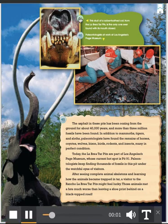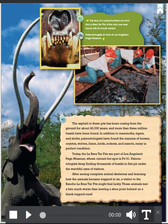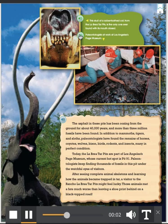This skull of a saber-toothed cat from the La Brea Tar Pits is the only one ever found with its mouth closed. Paleontologists at work at Los Angeles' Page Museum.